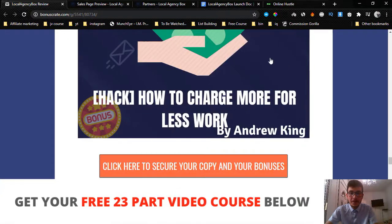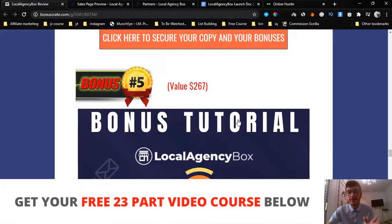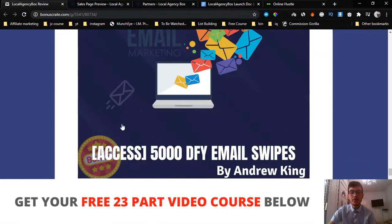Bonus number five is about how to charge more for less work. This is about SEO — if you manage to rank a certain business at the top of Google, they'll pay you like $5,000 to stay there because they know the power of Google. I'm going to show you how to charge more for less work, because ranking local businesses is so much easier than ranking for broad keywords like 'make money online.'